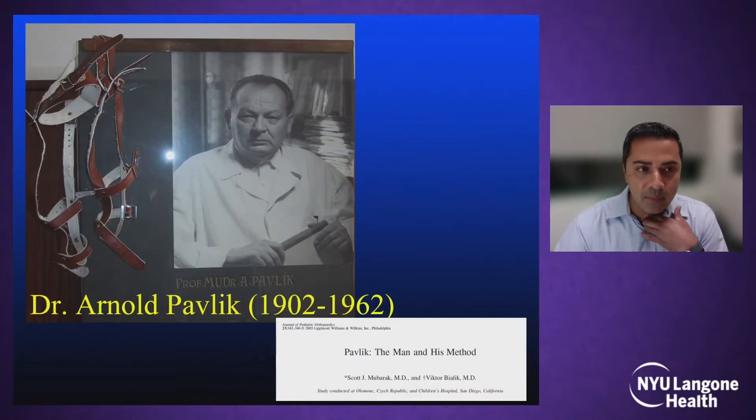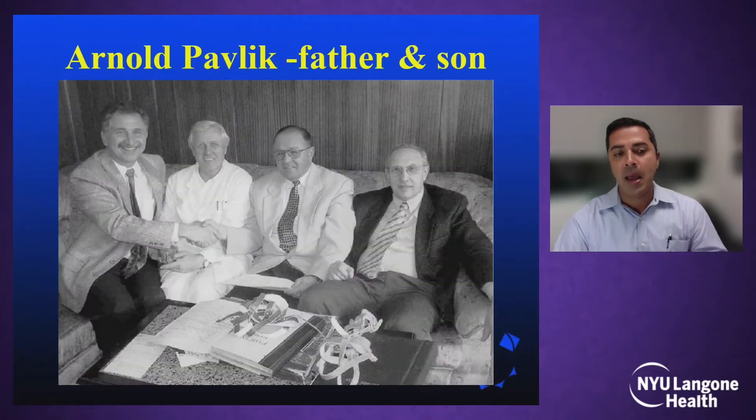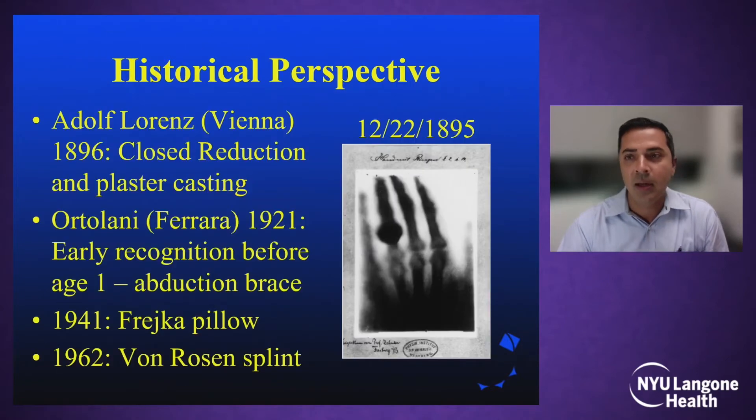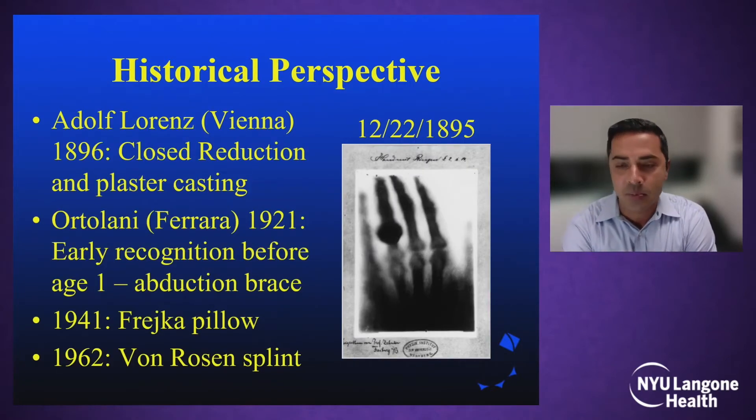A little bit has to come from the man himself, Dr. Arnold Pavlik. He lived from 1902 to 1962. Dr. Mubarak and Victor Bielik published a paper in 2003 where they went back to Pavlik's home, met with his son — the third man that Dr. Mubarak is shaking hands with — and got into the history of when and how this brace was developed.